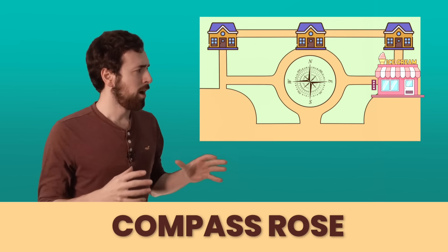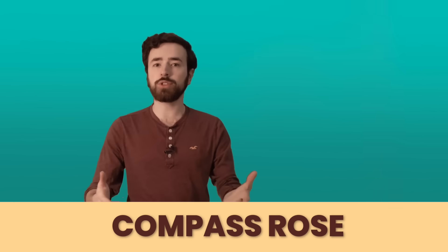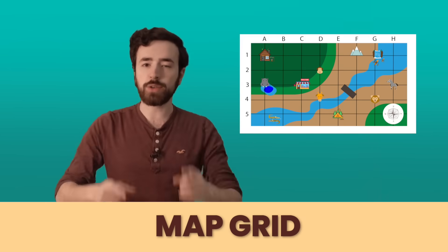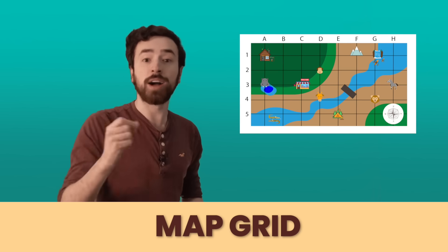The compass rose is like a compass for your map — it shows you directions north, south, east, and west. The map key shows you all the symbols that mean different places on your map. And the map grid is a series of rows and columns that help you find where you need to go on your map.